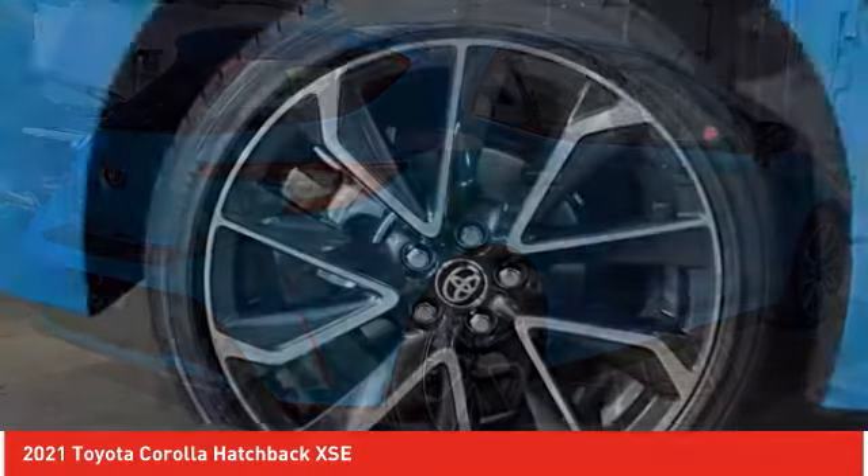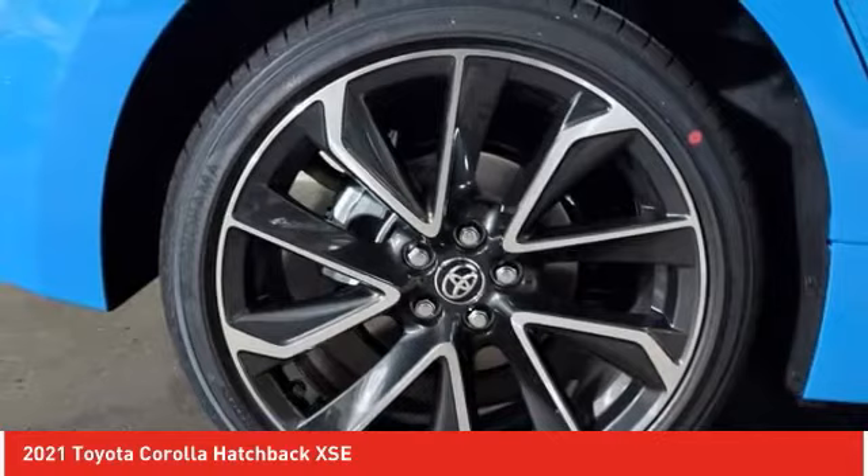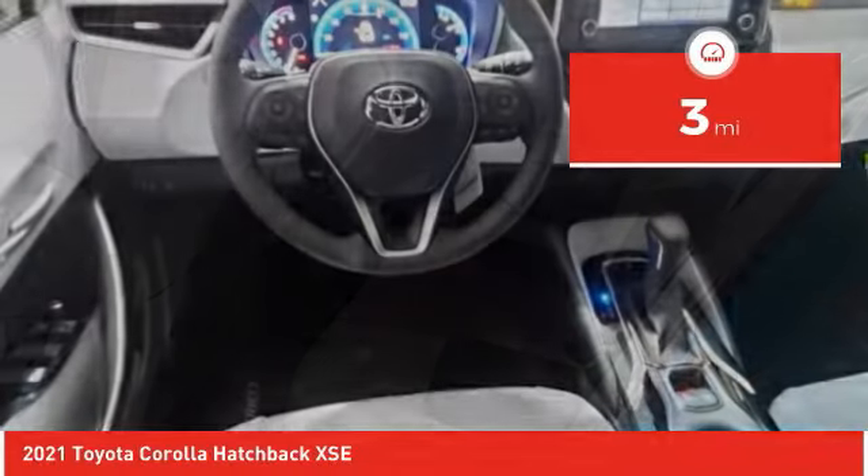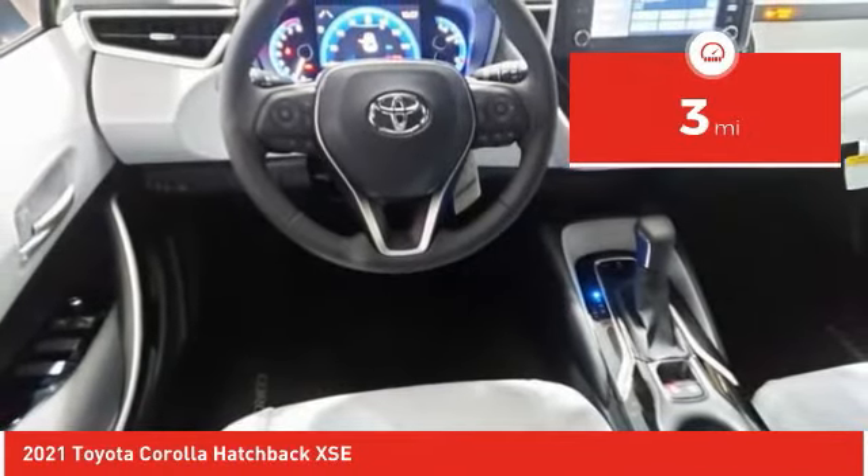A sharp exterior look and an abundance of technology, like the Toyota Safety Sense, make this a vehicle worth looking at. This vehicle has less than 100 miles. Here are some of this vehicle's great options.